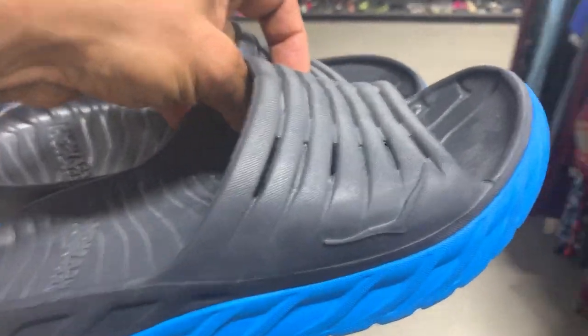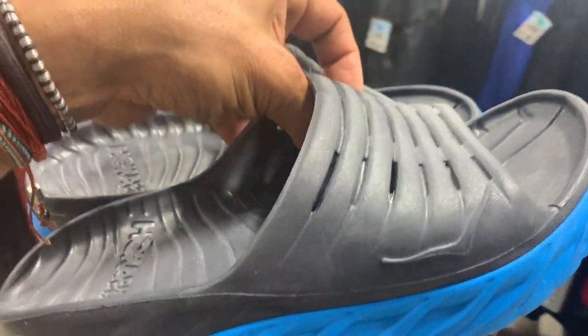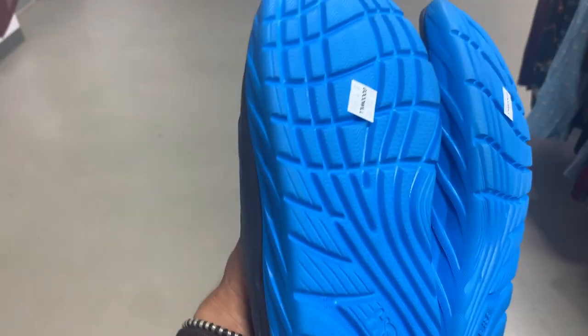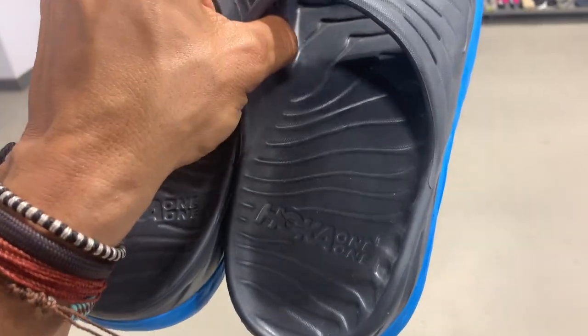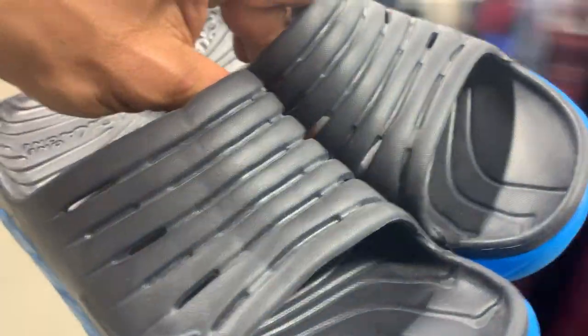The weekend really wreaked havoc on these Goodwills, so I'm trying to get out of here soon. But I did find these Hoka Aura sandals — super light, so they'll ship out nicely and won't cost much to ship. Eight bucks out the door, men's nine or women's ten, perfect condition. These should sell for around 55 to 60 bucks.